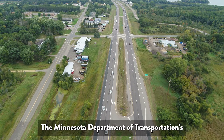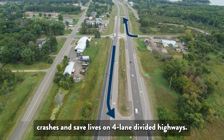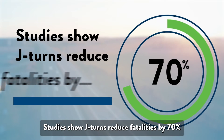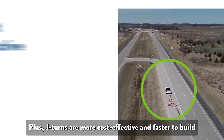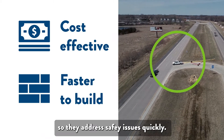The Minnesota Department of Transportation's top priority is safety. J-churns are a type of intersection proven to reduce crashes and save lives on four-lane divided highways. Studies show J-churns reduce fatalities by 70% and injuries by 42%. Plus, J-churns are more cost-effective and faster to build than other intersections, so they address safety issues quickly.